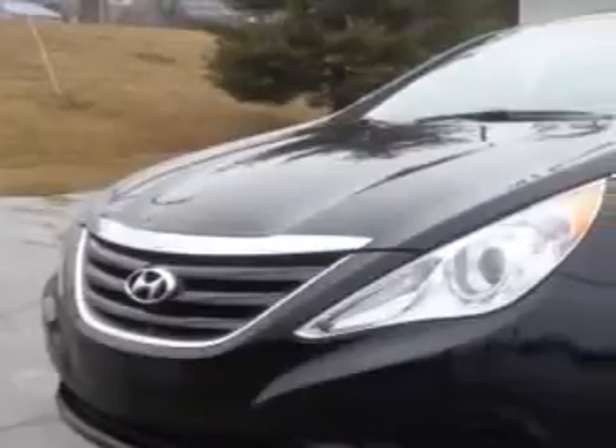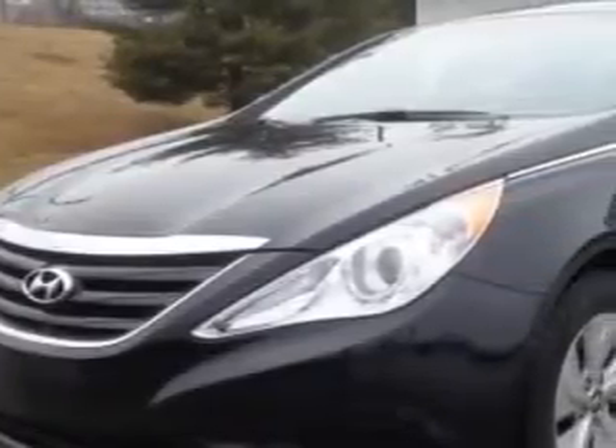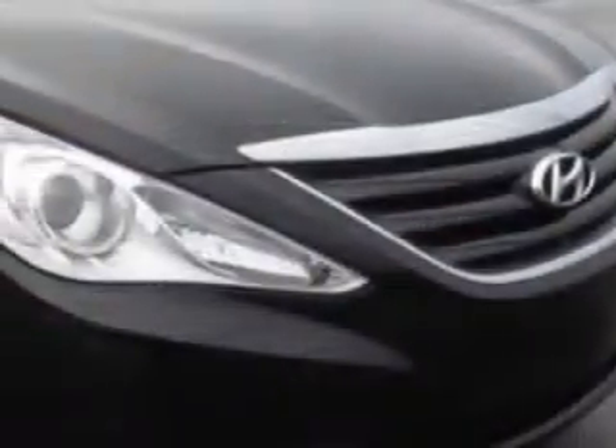Imagine driving this Phantom Black Metallic 2014 Hyundai Sonata GLS, equipped with a 4-cylinder engine and an automatic transmission. Enjoy an exceptional 35 miles to the gallon on this great car.